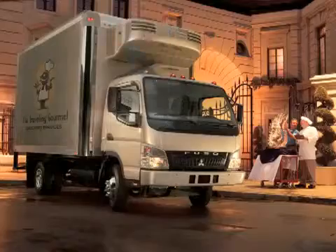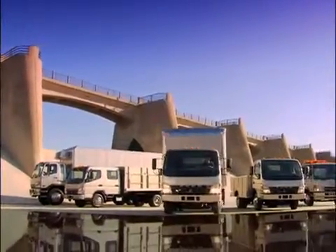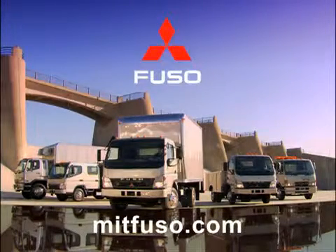So, if you're looking for the best medium-duty truck with the best warranty in the business for your business, start by finding your nearest dealer at our website, mitfuso.com.